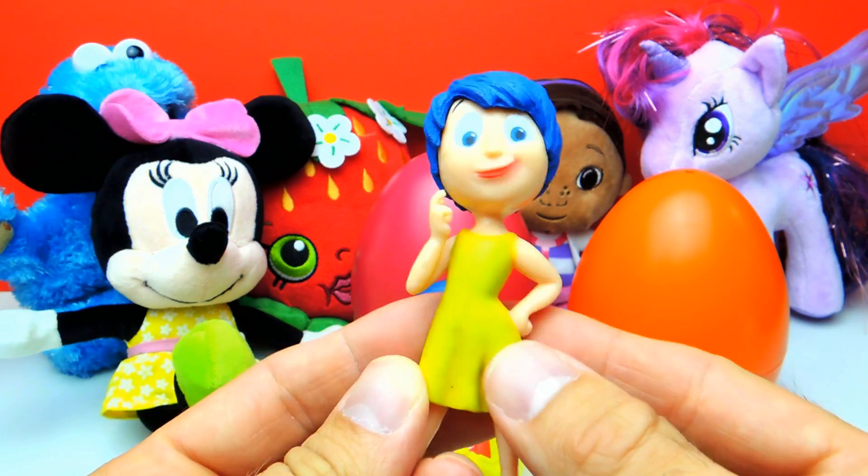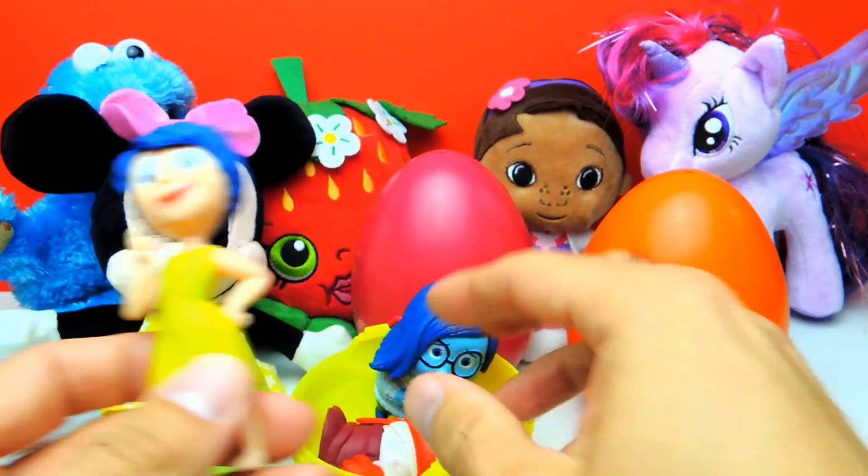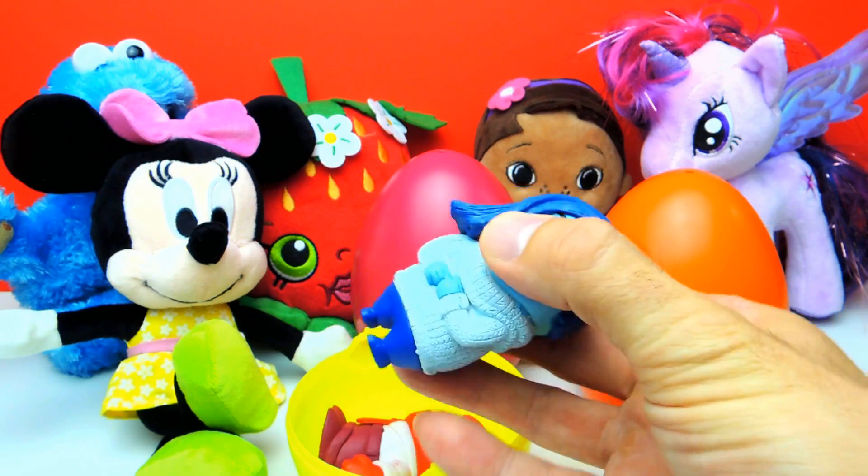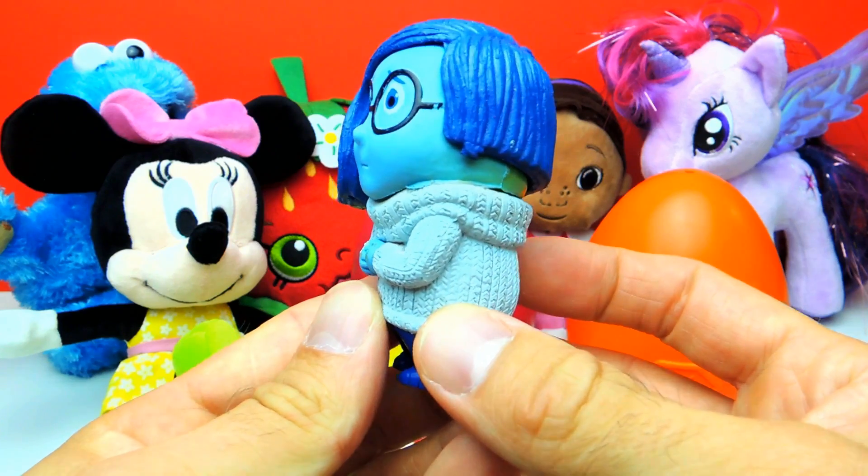This is Joy. I love Joy. The blue hair is awesome. Look. I think this is Sadness. She is always so sad.